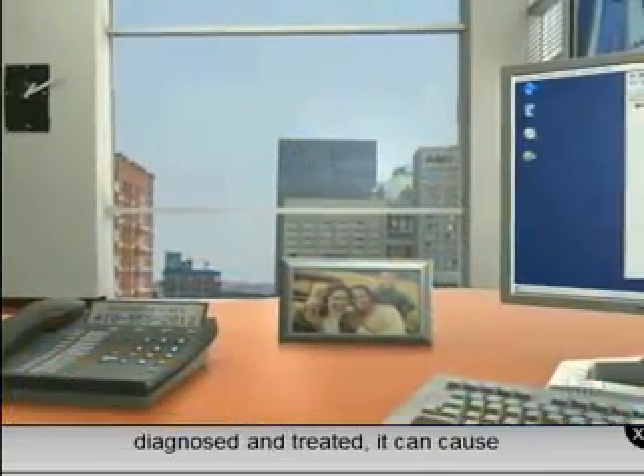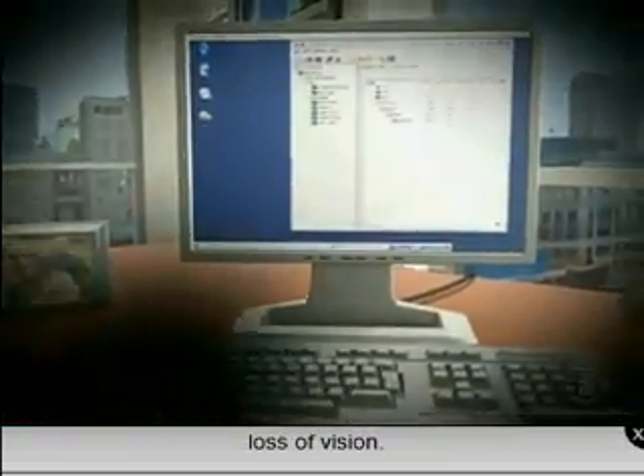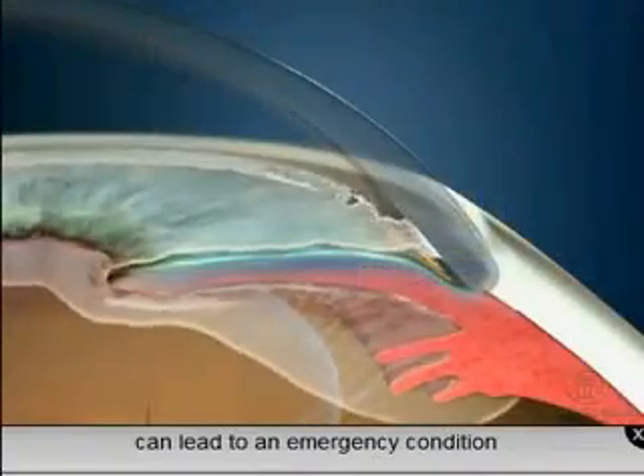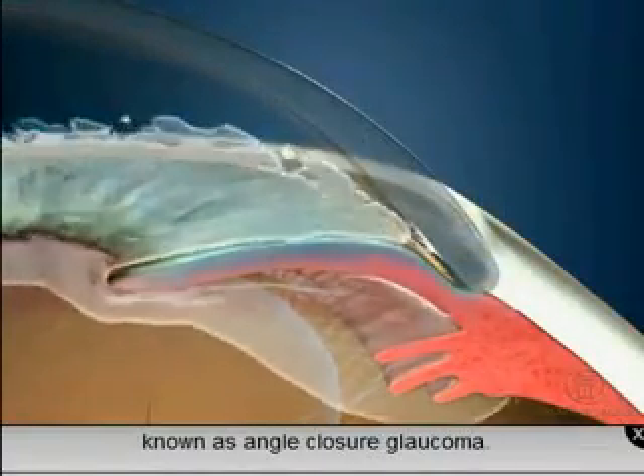If narrow-angle glaucoma is not diagnosed and untreated, it can cause loss of vision. In some cases, narrow-angle glaucoma can lead to an emergency condition known as angle closure glaucoma.